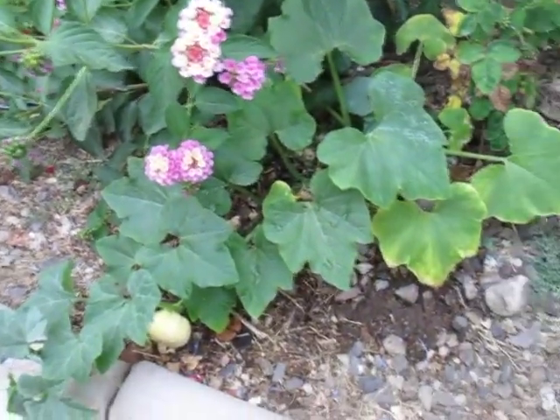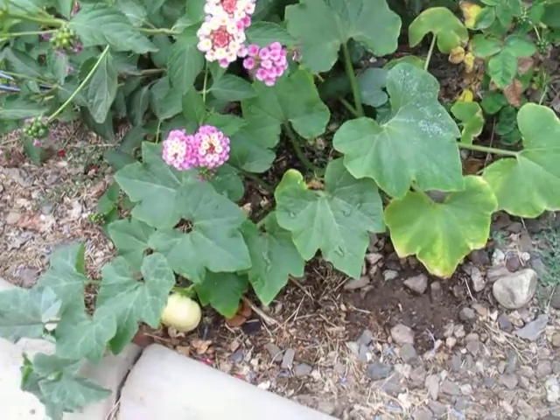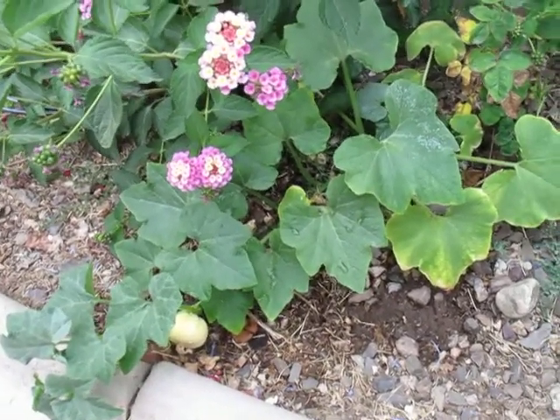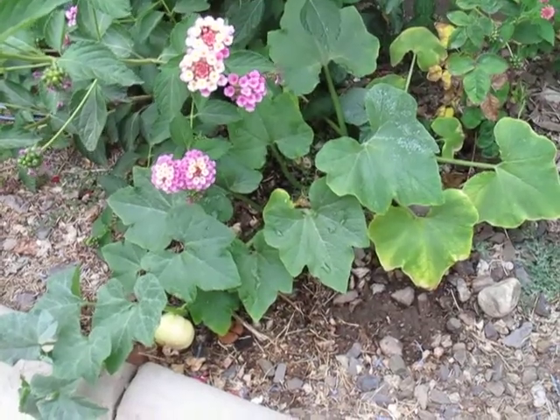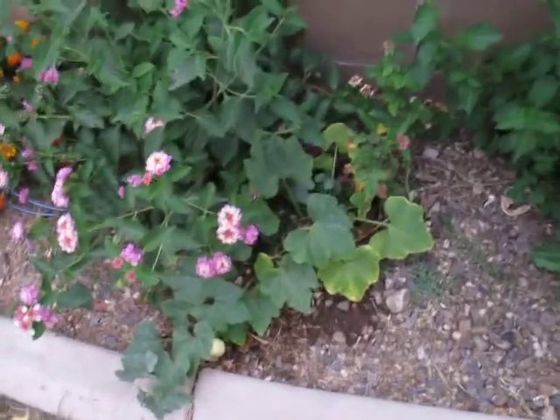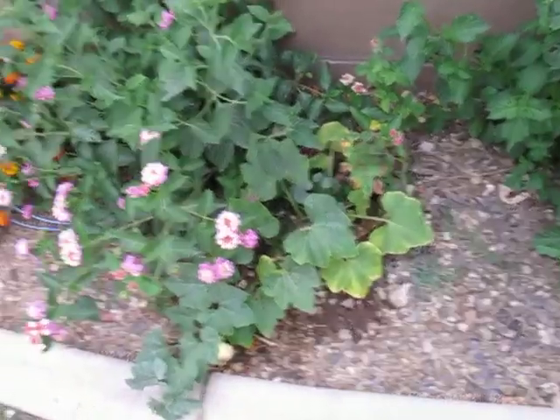The odd thing is I didn't plant this. I've never grown pumpkin back here or on the property, so I'm not really sure how this got here. But if that's a pumpkin, can someone please let me know. I look forward to the responses. Thanks.